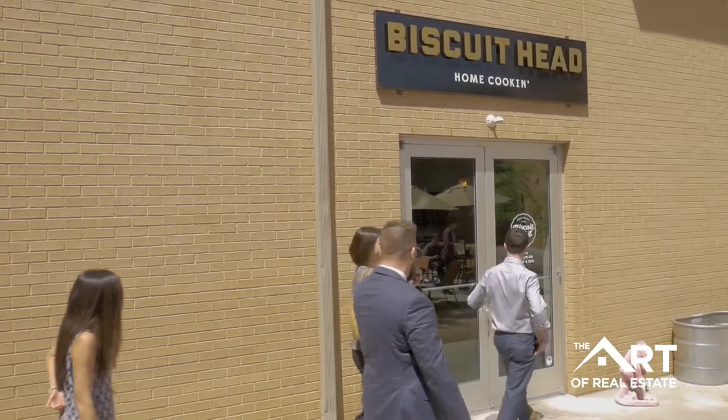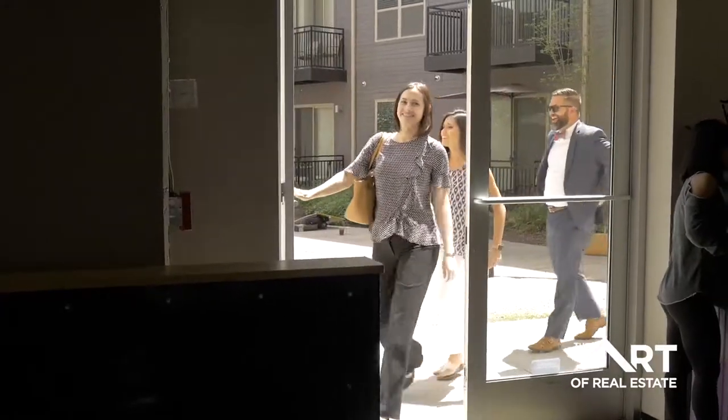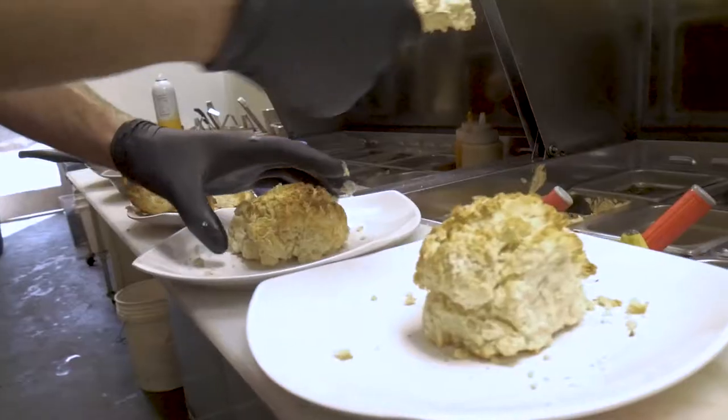Hey y'all, it's Brad Allen here with the Art of Real Estate for our restaurant Spotlight. This month we're at Biscuit Head at South Church Street in downtown Greenville. If you haven't been here yet, you're missing out. Biscuit Head has all the awesome southern staples that I love — bacon, gravy, and biscuits.